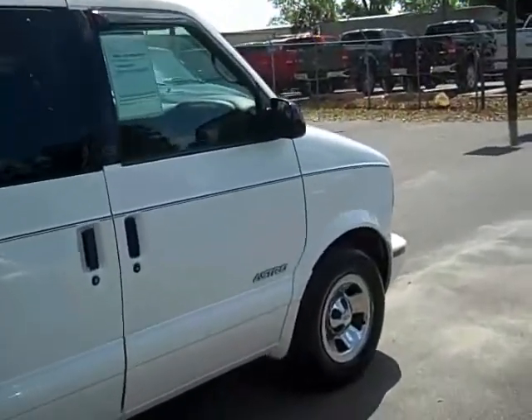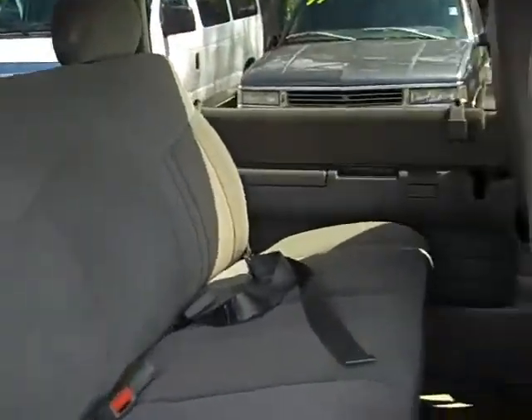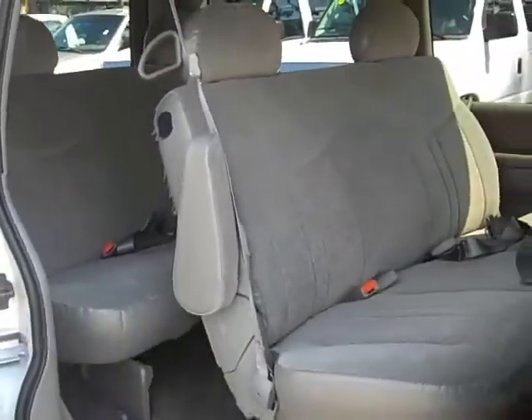Why don't we take a look at the inside now? Here we are on the inside of the van. I'm going to start in the back seats just to show you how many people can actually fit. A total of six people can fit back here. That's pretty cool.